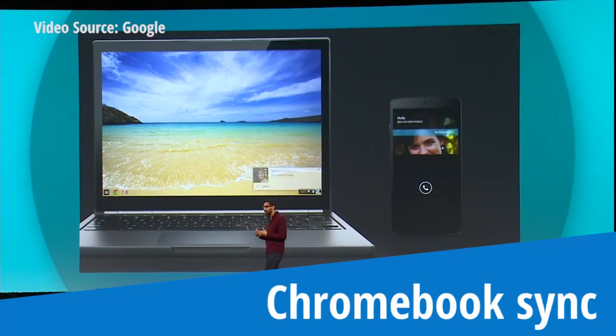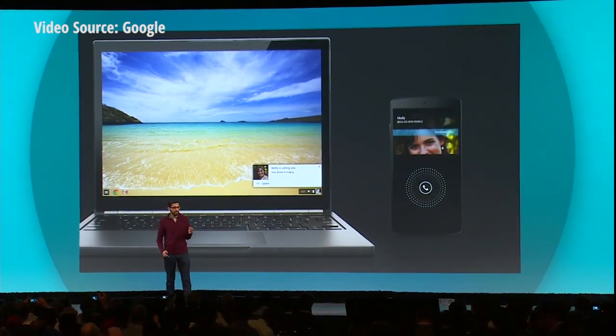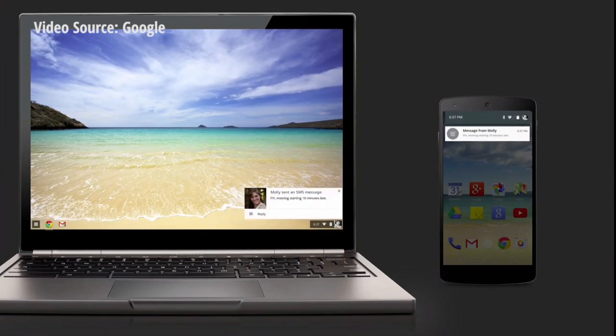You will start seeing incoming call notifications on your Chromebook. If you get a text message, you would see those text messages on your Chromebook as well.